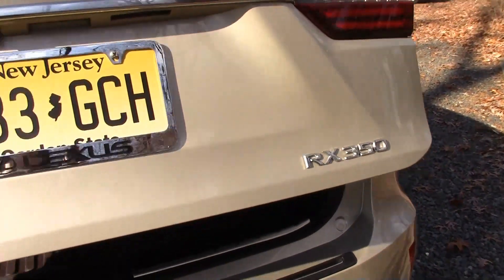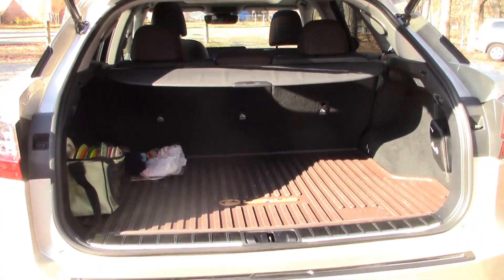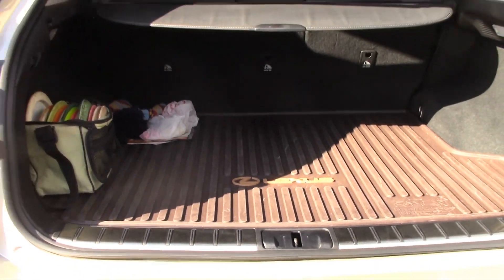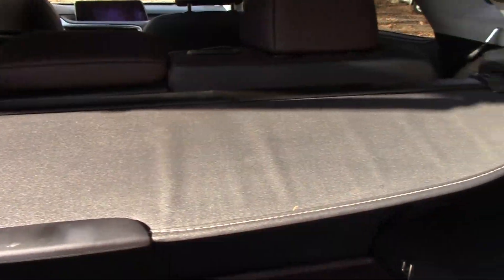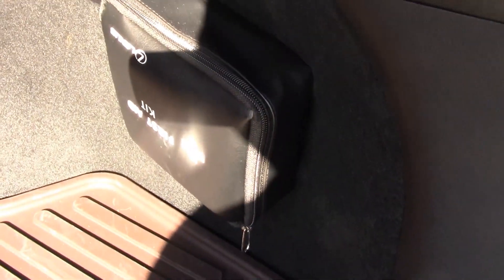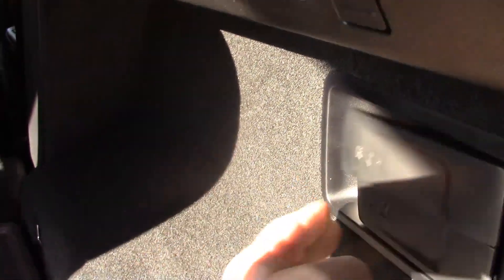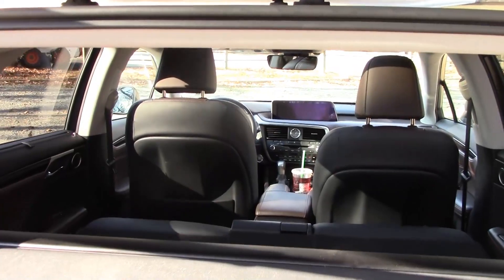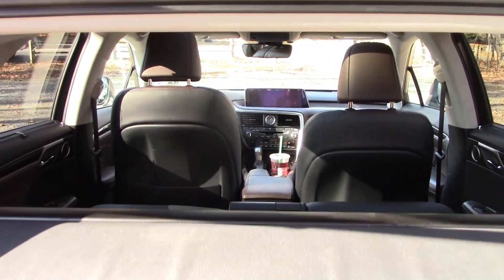Of course, the liftgate is power actuated, and again, you have this mud guard — they really help you keep your car clean and they're very easy to clean. You also get a cargo cover, a first aid kit, and the ability to easily put down the seats. And that's where you get all of your storage and utility in this sport utility vehicle.